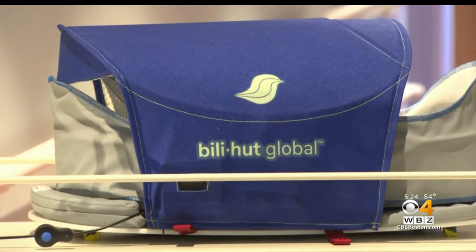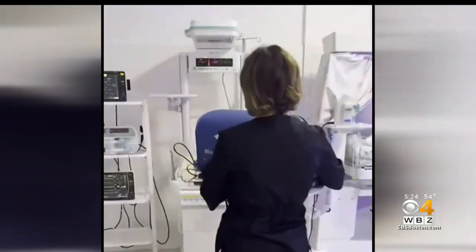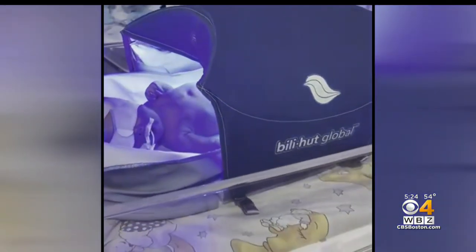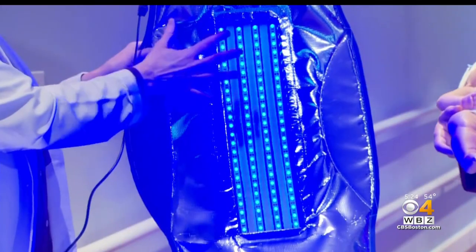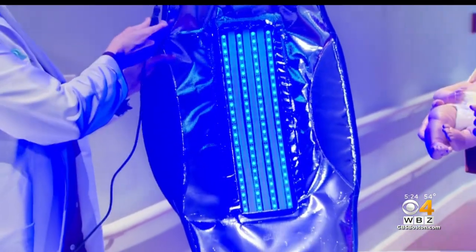This portable, easy-to-use device could save the lives of hundreds of newborns in Ukraine. About 1,000 mothers give birth in Ukraine every day. We've received pictures from the field — they're giving birth in bomb shelters and in basements. And you can see how it just glows right onto the surface.